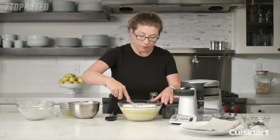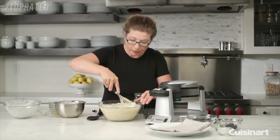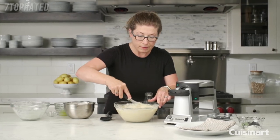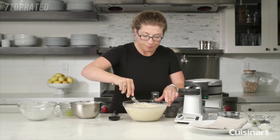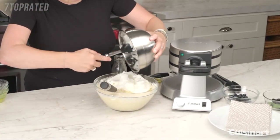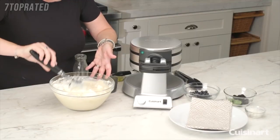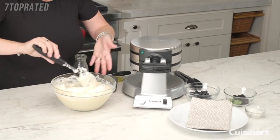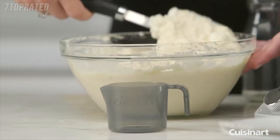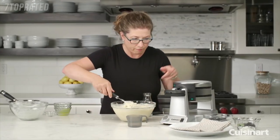Incorporate the dry ingredients until the batter is smooth. After that, we're going to fold in some egg whites that were already beaten to a stiff peak — just turn the bowl and be gentle. The egg whites will add a really nice texture and lightness to your waffles. We have a little batter cup that gives you the exact amount of batter you need to add to each of the waffle plates.